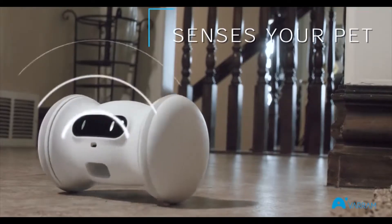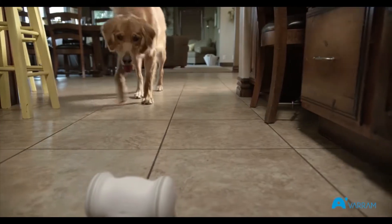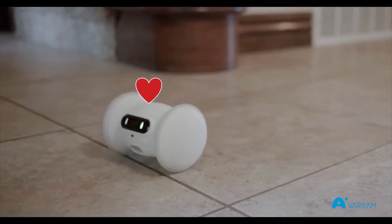It's smart enough to know when your pet is no longer close, and cute enough to get your dog playing again.